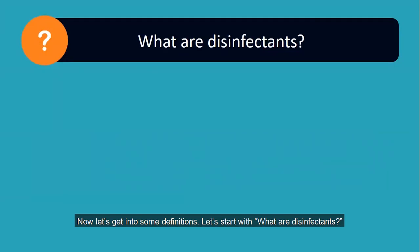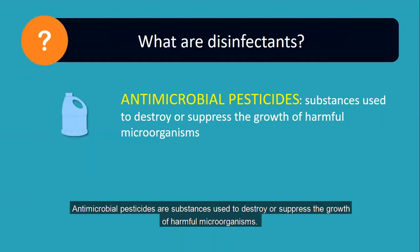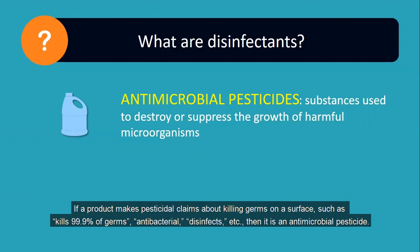Now let's get into some definitions. What are disinfectants? Disinfectants and surface sanitizers are in a class of pesticides called antimicrobial pesticides. Antimicrobial pesticides are substances used to destroy or suppress the growth of harmful microorganisms. Some examples are disinfecting spray, bleach, food service sanitizer, and disinfectant wipes. If a product makes pesticidal claims about killing germs on a surface, such as 'kills 99.9% of germs,' 'antibacterial,' 'disinfect,' etc., then it is an antimicrobial pesticide.